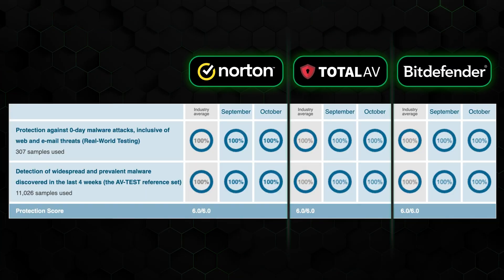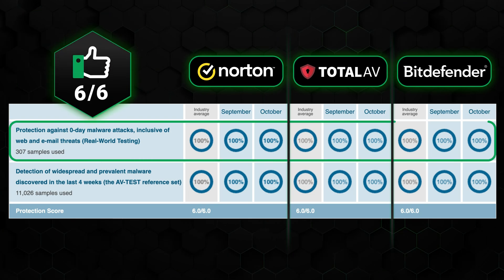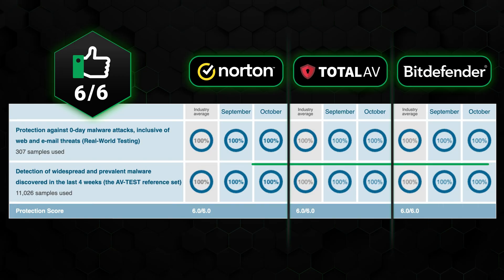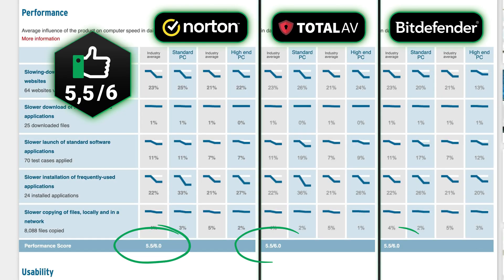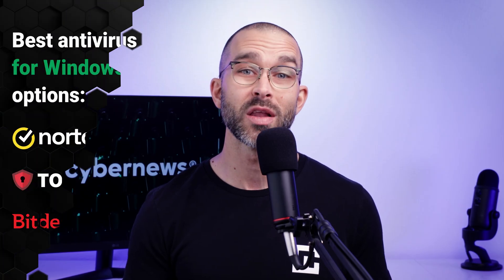Usually, this helps to narrow down which provider has stronger anti-malware capabilities. However, the most recent results from the AV test showed that all three of today's antiviruses came out with identical scores. Across the board, Norton, TotalAV, and Bitdefender were successfully able to detect 100% of zero-day and four-week-old malware, and scored 5.5 out of 6 in performance and 6 out of 6 in usability. Considering these results are very consistent throughout their testing histories, all three definitely qualify for best antivirus for Windows 11 options.